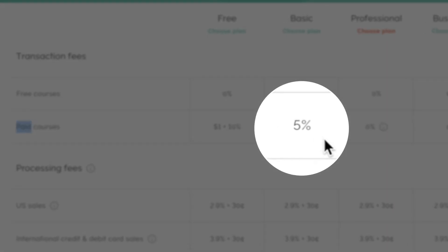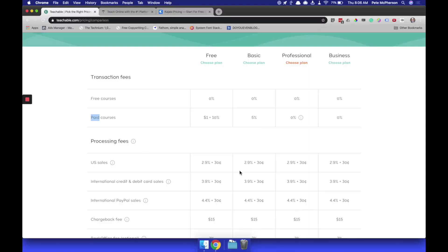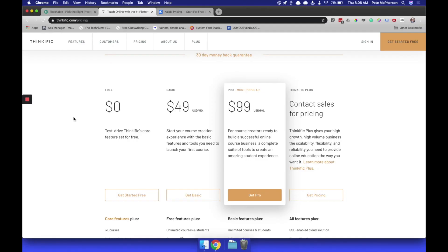Even the $39 a month plan has a five percent transaction fee — not processing fees. If you add that up, that equals about 7.9% of all your sales plus an additional 30 cents per sale on the $39 a month plan. Podia doesn't have that. Thinkific is way better on the fees — they don't have any fees on any of their plans, which is awesome. Kudos to you, Thinkific.